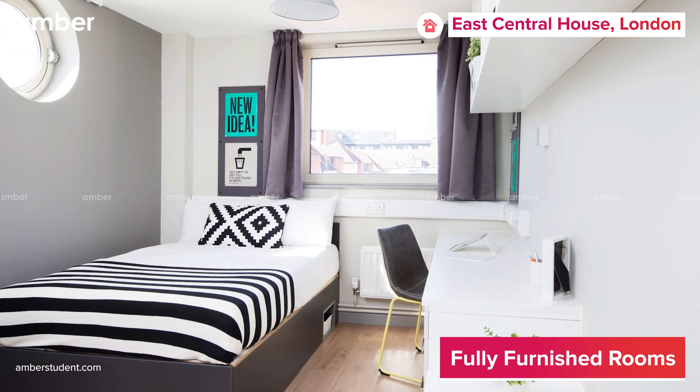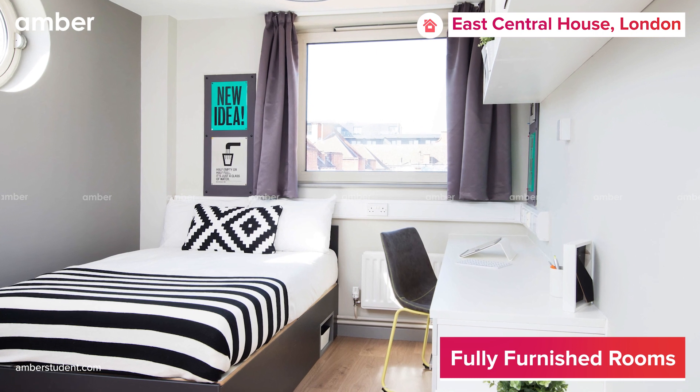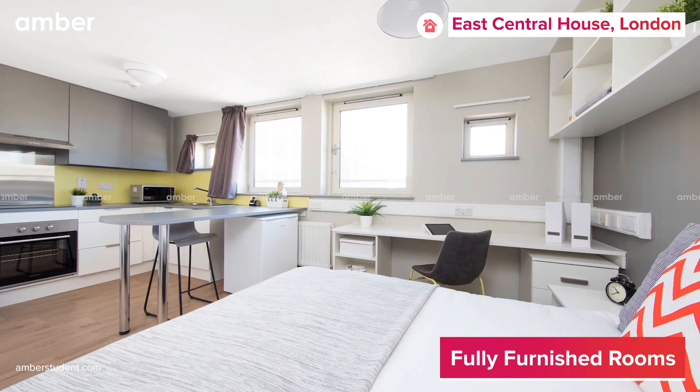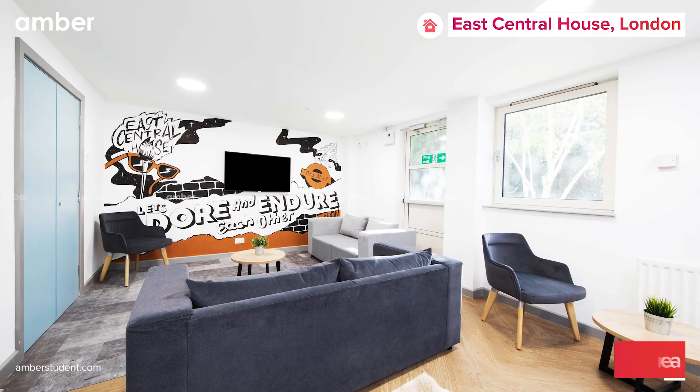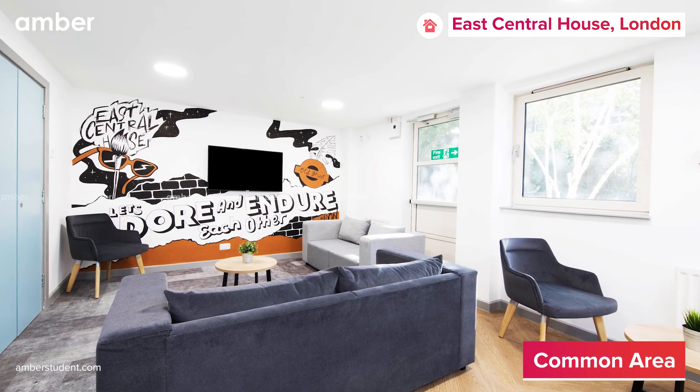Choose an ensuite room to share your kitchen and lounge with flatmates. If you prefer an individual flat with your own kitchen and bathroom, you can go for a studio. There are communal areas including a common room with sofas and a TV, as well as a pool table.